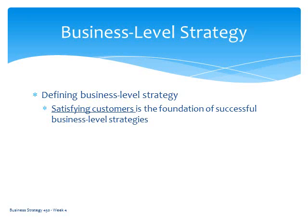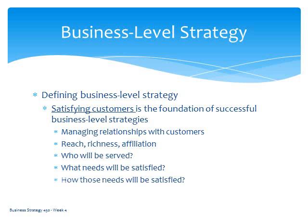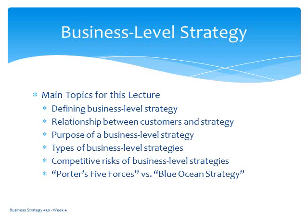When you define business-level strategy, its core or foundational element is the satisfaction of customers. You need to be able to understand how to manage relationships with customers. You need to have reach, richness, and affiliation in the relationships that you develop with customers. You need to understand who you'll be serving, what needs you'll be satisfying, and how those needs will be satisfied by your company. I'm going to spend a bit more time talking about those factors in this next section: the relationship between customers and strategy.